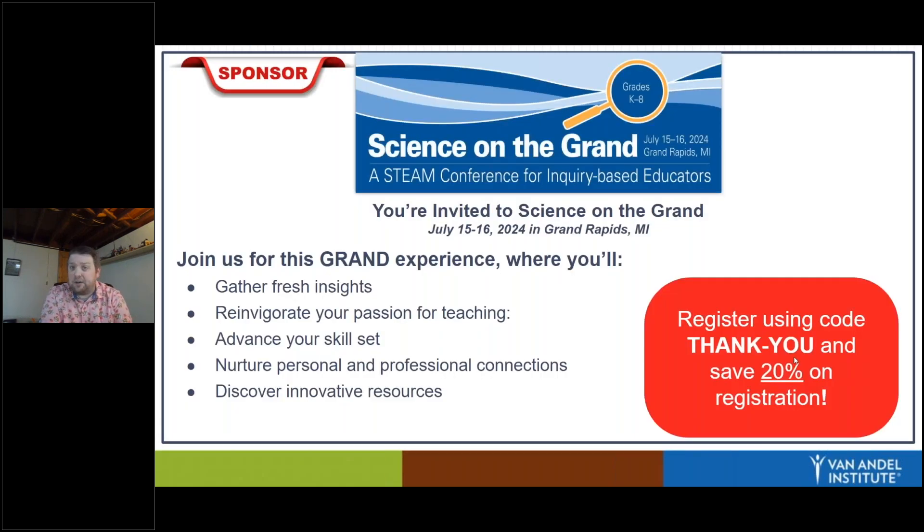Our sponsor for this webinar is Science on the Grand. We put on a STEAM-based conference for educators like yourselves every summer for grades K through eight, and this year it is July 15th and 16th. We put this together to try to celebrate you — we know all the hard work that it takes to be a teacher. We're hoping you'll join us for this summer conference for professional development and to celebrate you. For joining today's webinar, you can register at VAEI.org and if you use the code FANK-U, you will save 20% on your registration fees.